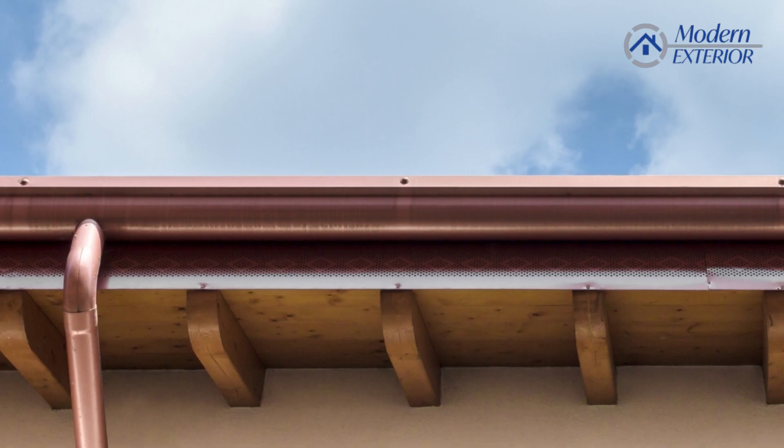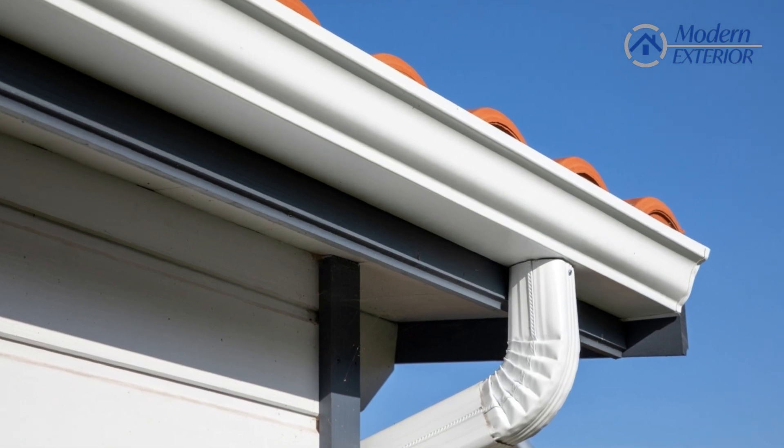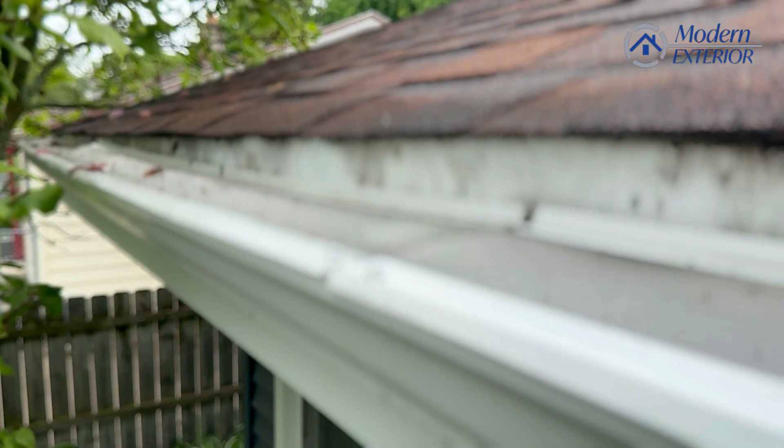Those would be some of the materials based on the latest technology today that you would find gutters to be in. Thank you.